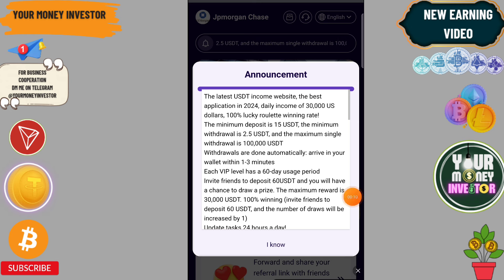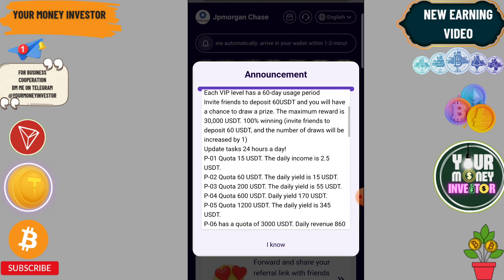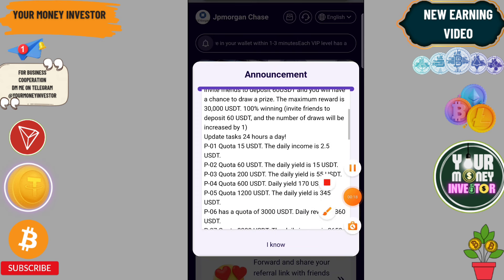If you deposit only $15, you will get 2.5 USDT every day, and you can easily withdraw in one to three minutes. If your team charges more, you can make more profit. The tiers are: $15 gets 2.5, $60 gets 15, $300 gets 200, and $200 gets 55.